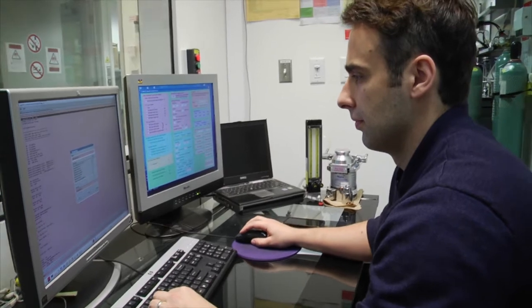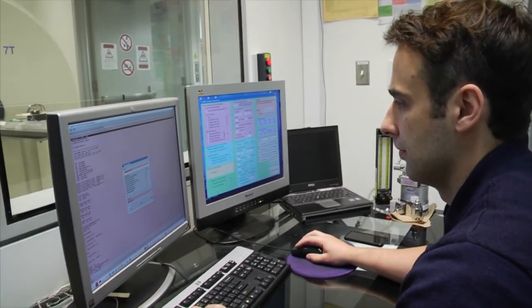My name is David Rudko and I'm an assistant professor in neurology and neurosurgery as well as biomedical engineering at the Neuro. I began at the Neuro as an assistant professor in May 2017 and I work in an area of MRI where we look at the brain microstructure — the subtle features of the brain — and I've always had a passion for that.